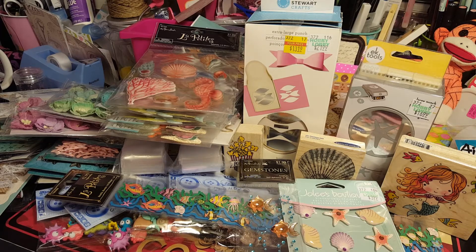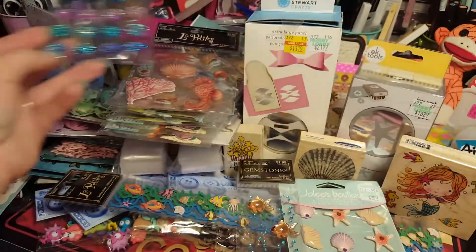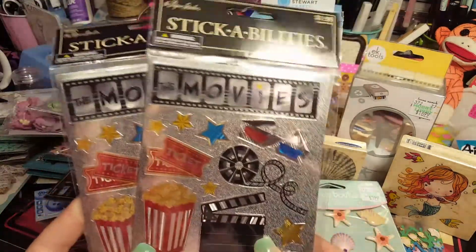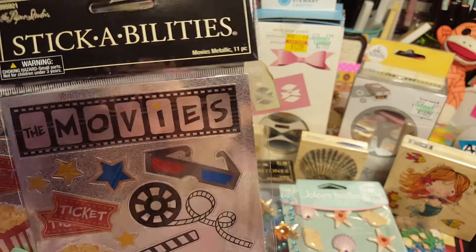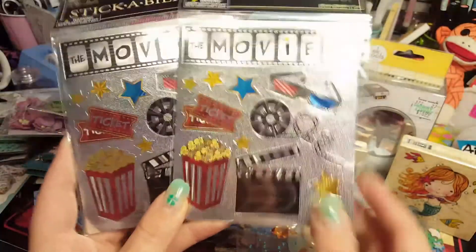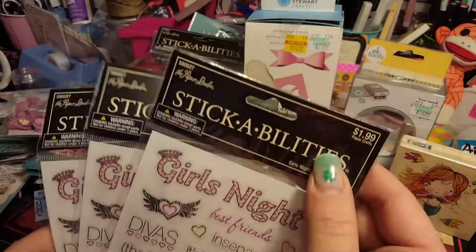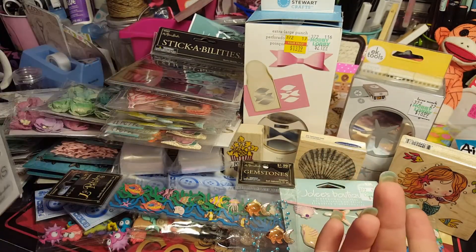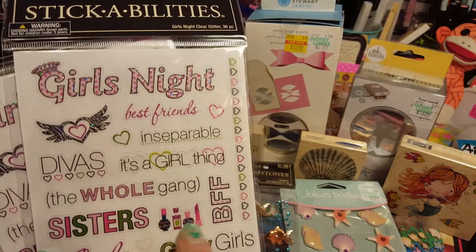We got lots of stickers because they were really cheap. Look at these bright gemstones - aren't they pretty? I thought they'd go great with the under the sea stuff. We got this DDS sticker sheet - I thought it was cute, though it's only one sheet. We also got this Girls Night sticker sheet - it was $1.99 with 60% off, so it rang up to 74 cents! It has 'best friends,' 'it's a girl thing,' little makeup icons - and it's got two pages. Perfect for the girls night swap.